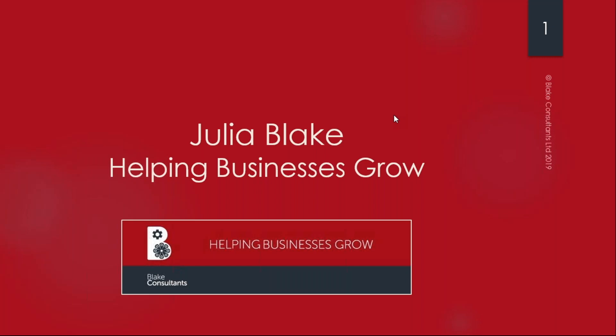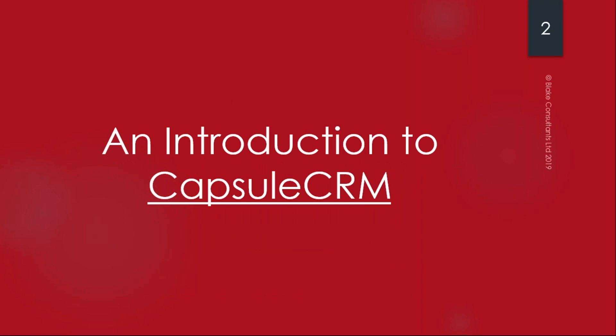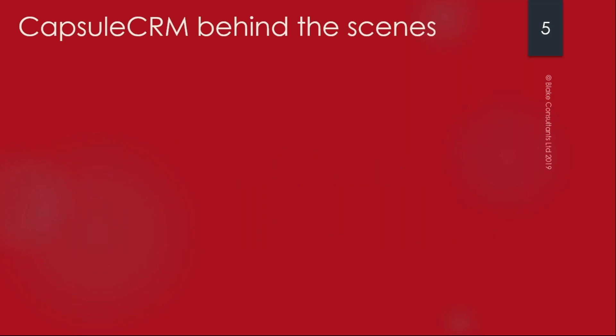Let's have a look at Capsule CRM and see why it's such a great system for micro, small and medium-sized businesses. Capsule CRM itself has been around for over 10 years and has thousands and thousands of users all over the world. It particularly works well for service-based organizations, though product-based organizations do use it as well. It can be used in both the B2C and the B2B space.